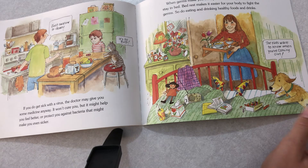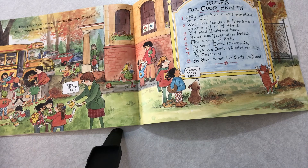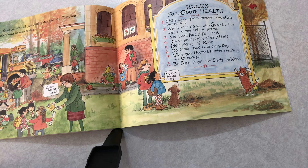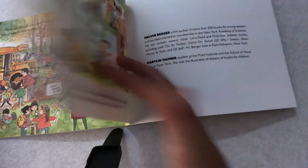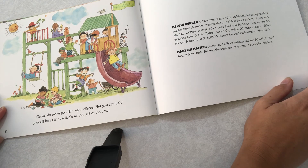Once you are well, you will want to stay that way. There are lots of ways to keep healthy. Rules for good health: Number one, stay away from anyone with a cold or the flu. Number two, wash your hands with soap and warm water to get rid of germs. Number three, eat good healthy foods. Number four, brush your teeth after meals. Number five, get plenty of rest. Number six, do some exercises every day. Number seven, visit your doctor and dentist regularly for checkups. And number eight, be sure to get the shots that you need. Germs do make you sick sometimes, but you can help yourself to be fit as a fiddle all the rest of the time. The end.